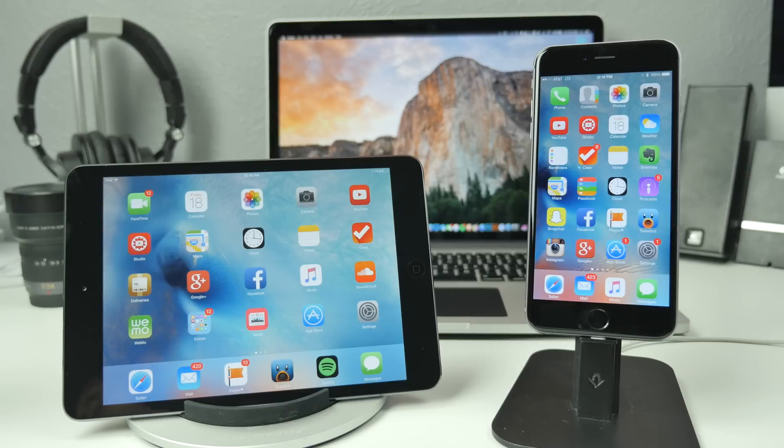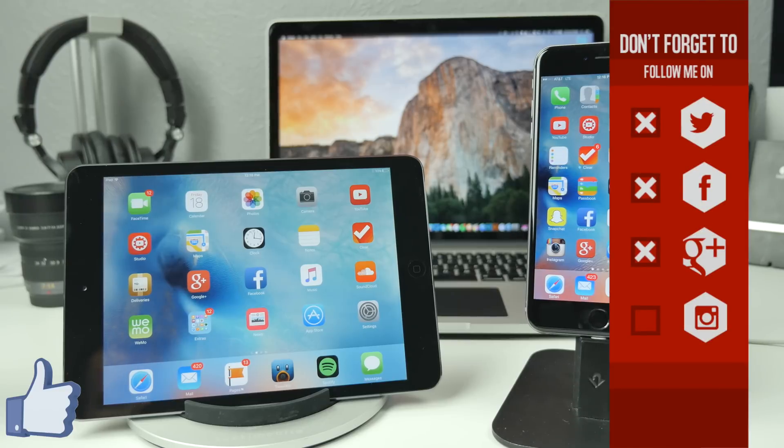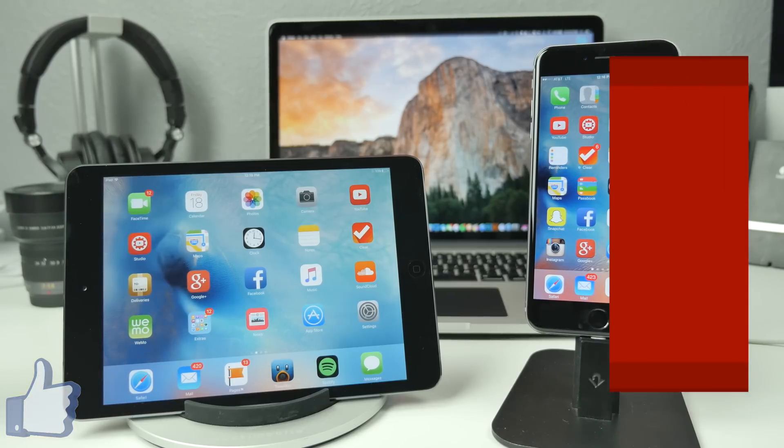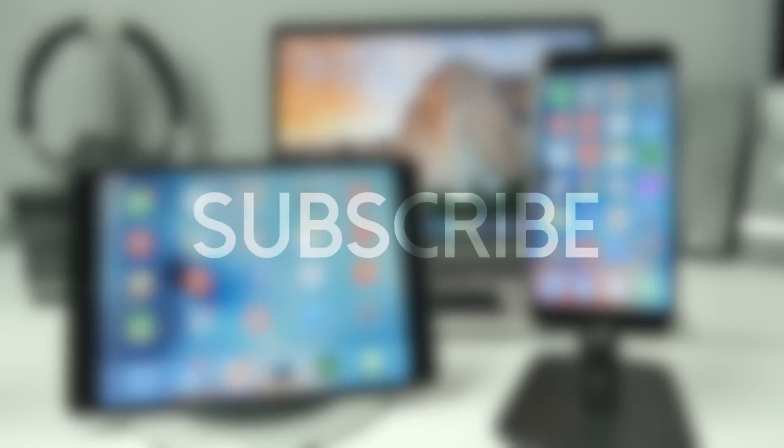Go ahead and hit that like button if you did enjoy this video, as it not only lets me know you liked the content but it definitely supports the channel. And if you're not yet following me on social media like Twitter, Facebook, Google Plus, or Instagram, all of my links are down below in the description. If you feel like being awesome, go ahead and hit that subscribe button so you'll be notified every time I come out with one of my latest videos.